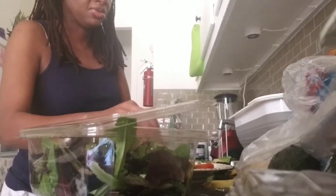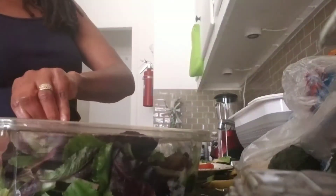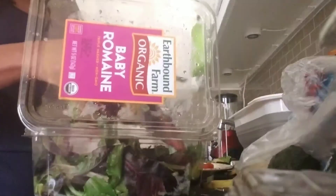I would like to switch to all organic, but my store doesn't have everything in organic, so I take what I can get. This is baby romaine lettuce — all types of lettuce are recommended.